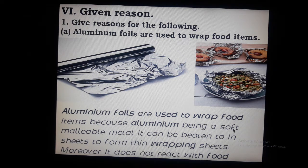Aluminium is a soft and malleable metal. A malleable metal can be beaten into sheets, and that property is called malleability.